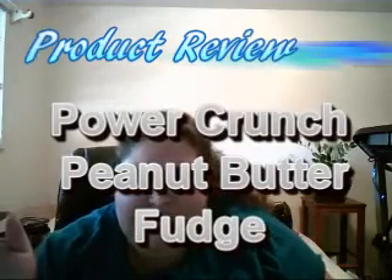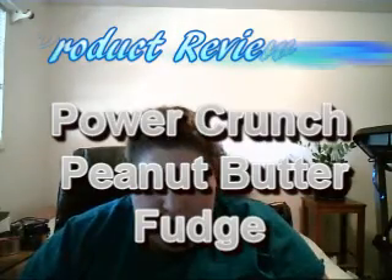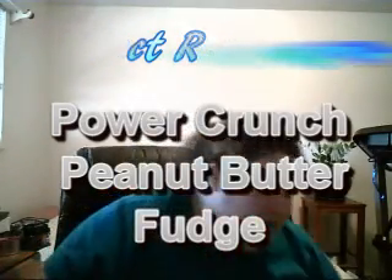I just had to make another video — I wasn't even planning on it, but I was hungry, went to look in the fridge and the freezer, and decided to try one of those Power Crunch Peanut Butter Fudge bars. Notice it's already open — I've already almost ate half of it, and that's how good it is. It is delicious, you guys.